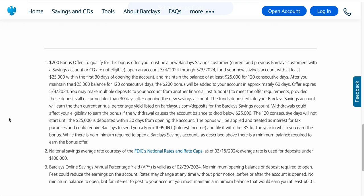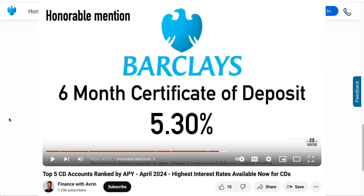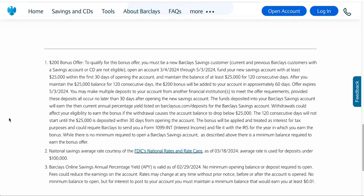I'm putting this video up in April. I just found out about this savings bonus when I did my top CD accounts ranked by APY video, which recently went up on the channel. I talked about the Barclays CD account in that video and saw this offer and thought I should make a video on this. So the first step is eligibility and opening the account by that certain date.